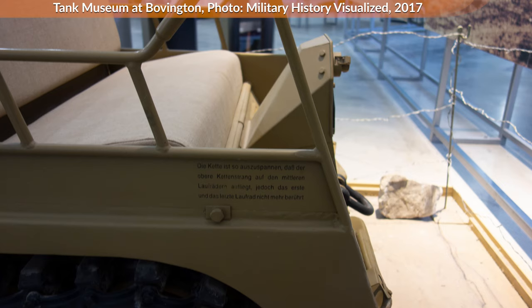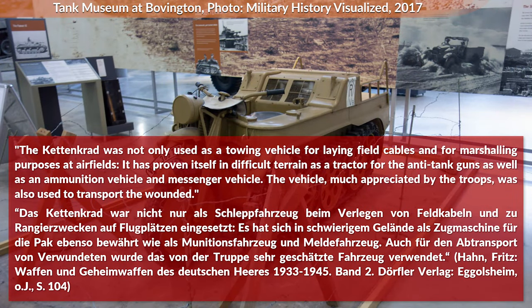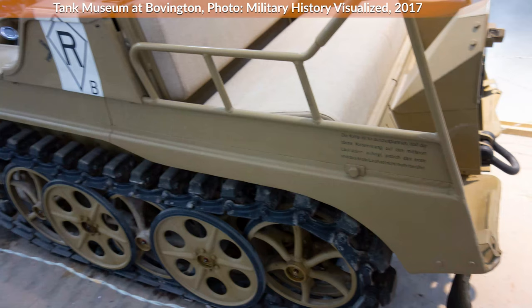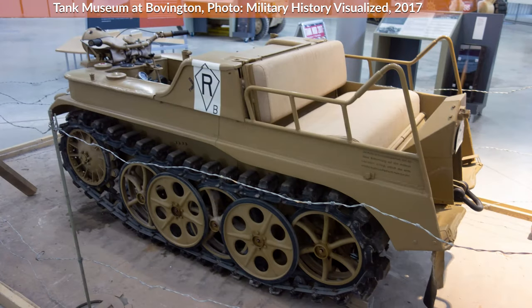Which brings us to the usage during the war. One author makes a very good summary: 'The Kettengrat was not only used as a towing vehicle for laying field cables and for marshalling purposes at airfields. It has proven itself in difficult terrain as a tractor for anti-tank guns, as well as a munition vehicle and messenger vehicle. The vehicle, much appreciated by the troops, was also used to transport the wounded.' Yet there were many more uses. For instance, generals used it during their frontline visits. There exist photos of General Manteuffel, the commander of the 7th Panzer Division — usually called the Ghost Division. Very high-ranking generals like Generalfeldmarschall von Küchler, who was at one point the commander of Heeresgruppe Nord, Army Group North, also used it. There is one very interesting image showing Küchler sitting on the Kettengrat at the back holding his marshal's baton, which is quite an odd combination to see.